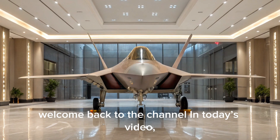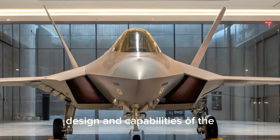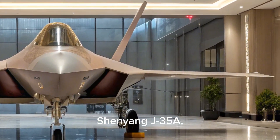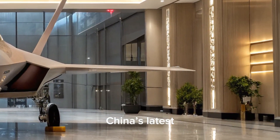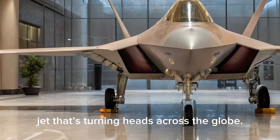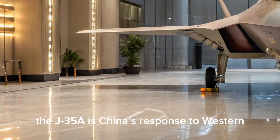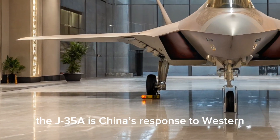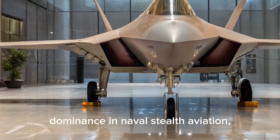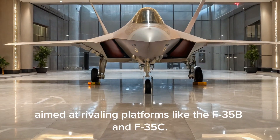Welcome back to the channel. In today's video, we're diving into the cutting-edge design and capabilities of the Shenyang J-35A, China's latest fifth-generation stealth fighter jet that's turning heads across the globe. Developed by Shenyang Aircraft Corporation, the J-35A is China's response to Western dominance in naval stealth aviation, aimed at rivaling platforms like the F-35B and F-35C.